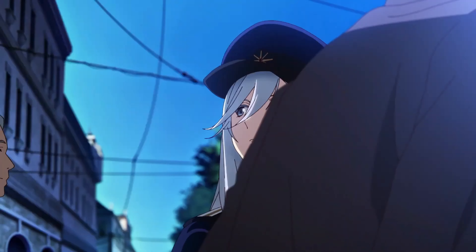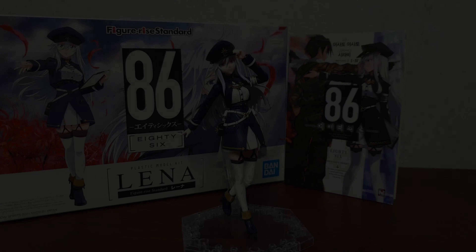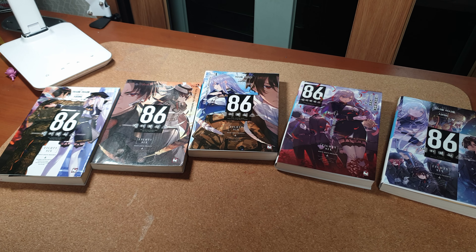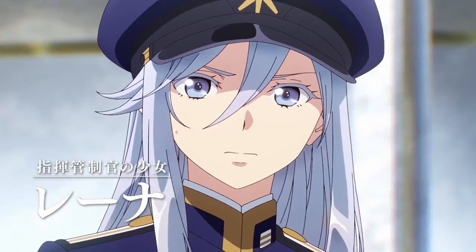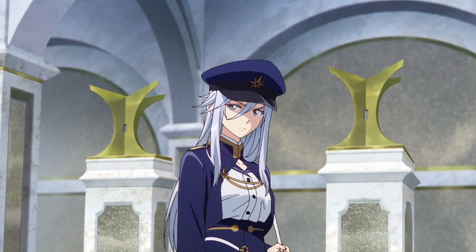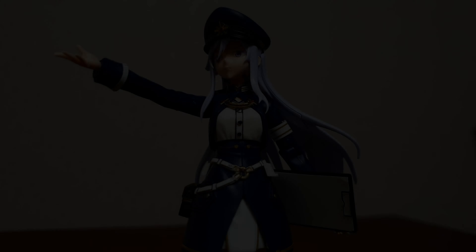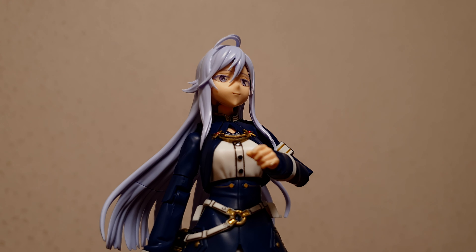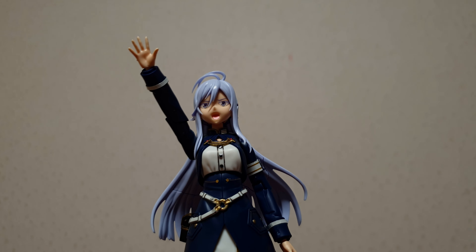My third dumpster fire of the year is, to many people's surprise, the Figurize Lena. As people know, I'm a big fan of 86 — damn, I even read the light novels before the anime was released! So if I had high hopes for the Atlas Destroyer, my expectations for Lena were through the roof. But guess my reaction when I got the figure? Unlike Atlas Destroyer, which was just disappointing but a solid figure nonetheless, the Figurize Lena here is not even solid, to say the least.